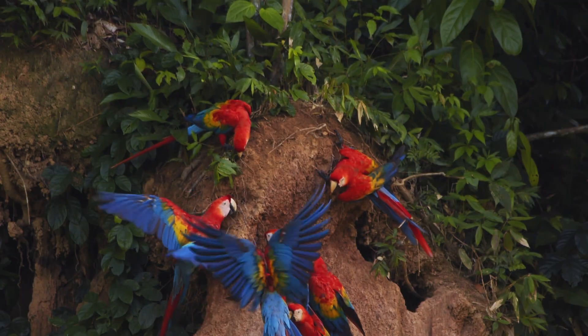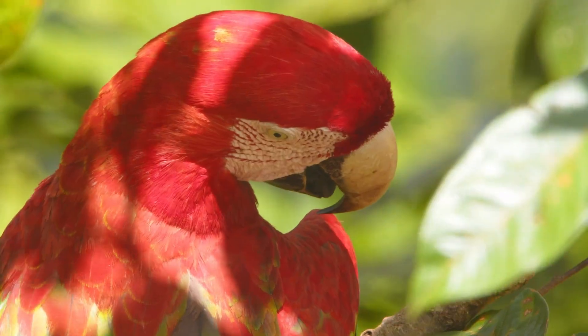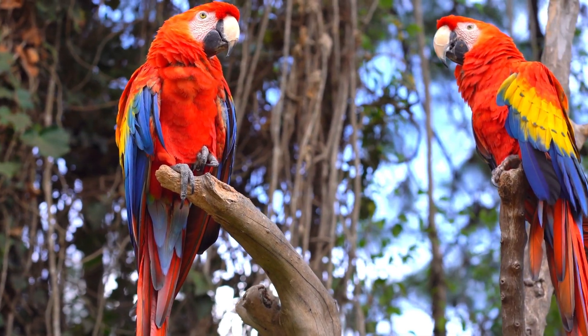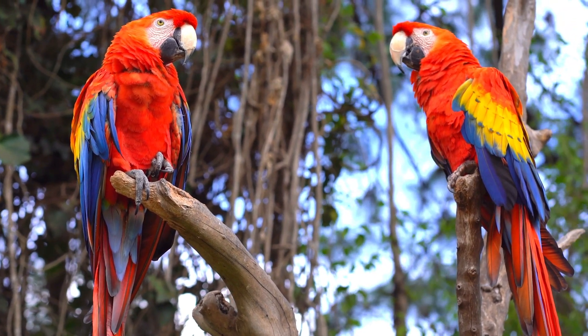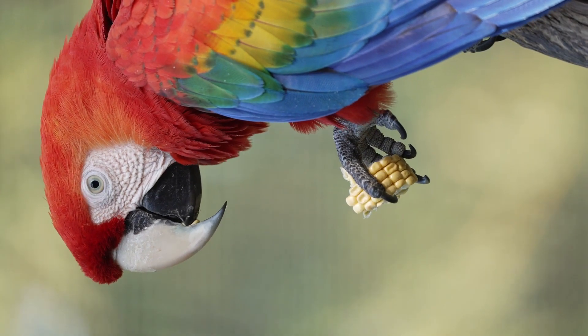Scarlet Macaws are members of the parrot family, known for their strong, curved beaks, zygodactyl feet — meaning two toes face forward and two backward — and a remarkable ability to manipulate objects with delicate precision.